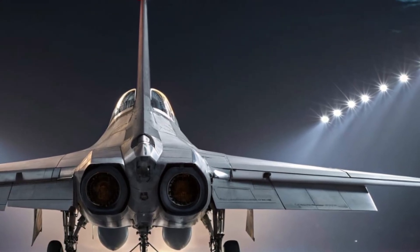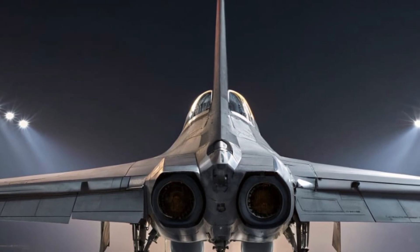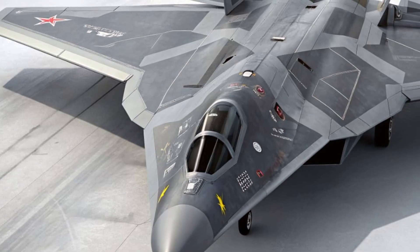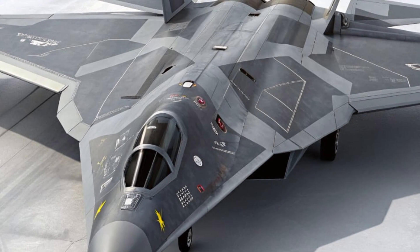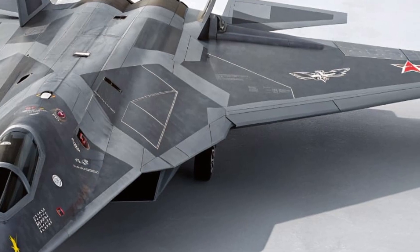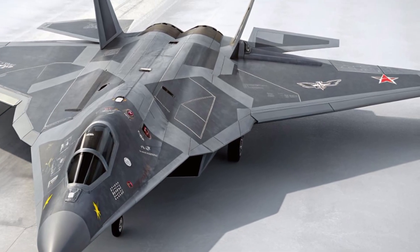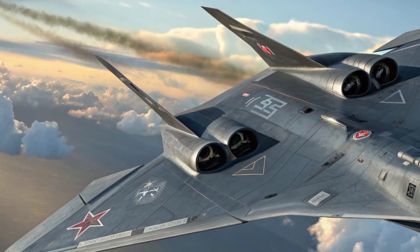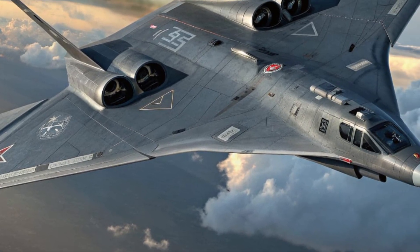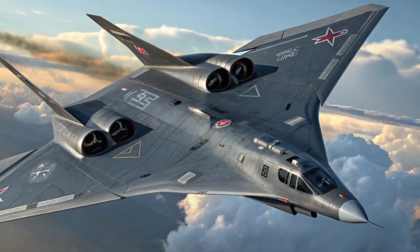In conclusion, the 2025 Sukhoi Su-70 Ghost Falcon stands as one of the most advanced and breathtaking fighters ever built. It's sleek, powerful, and intelligent, combining stealth and performance in a way no aircraft before it has. From its invisible design and futuristic cockpit to its AI-driven systems and unmatched agility, the Ghost Falcon proves that the future of flight is already here. Thanks for watching — if you enjoyed this deep dive, make sure to like, subscribe, and stay tuned for more amazing tech reviews.